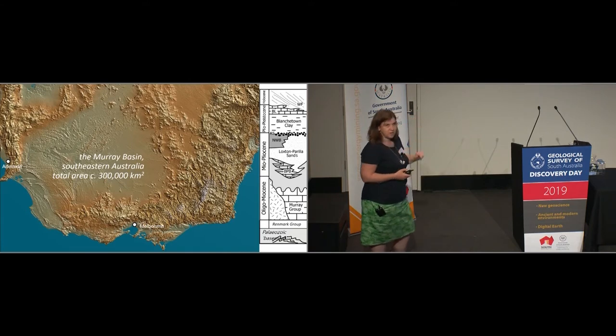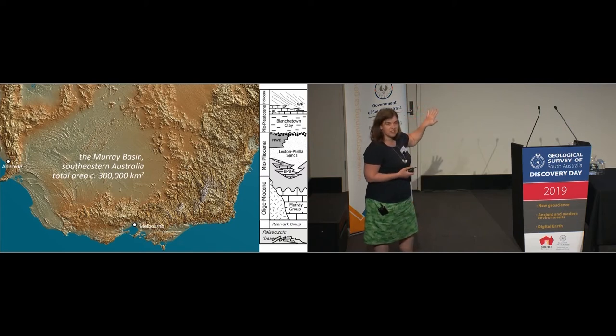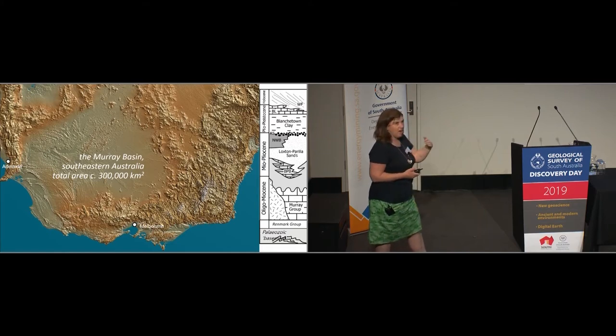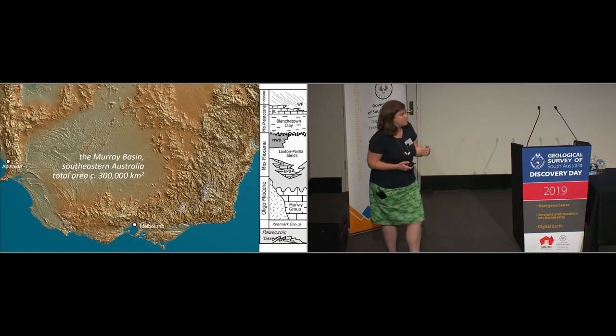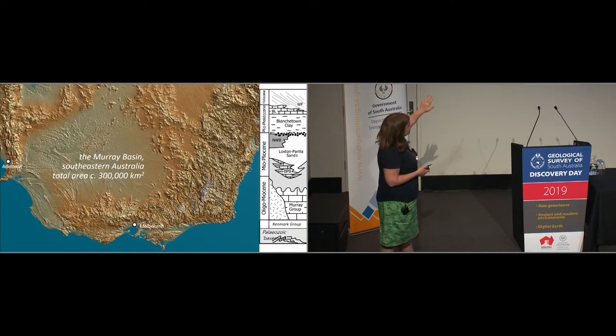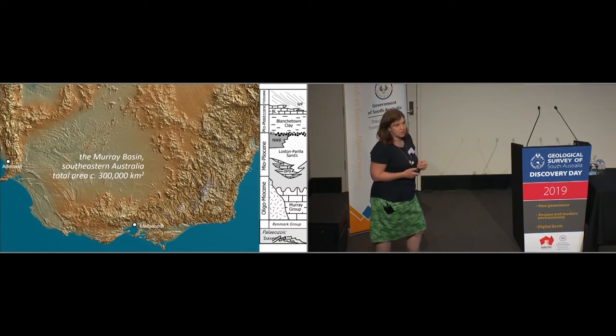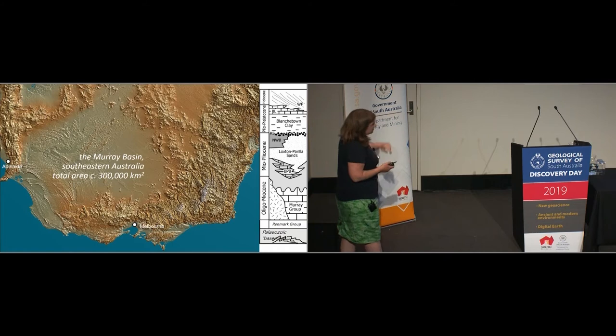One of the catalysts for this particular project was the availability of this topographic dataset shown here. This is shuttle radar data taken by NASA, released nearly 20 years ago in 2000, with subsequent higher-resolution versions. The sudden availability of this meant we could really start to see amazing detail in the features of the Murray Basin, which are very difficult to see at outcrop scale. Anyone who's driven around the Murray Lands in South Australia knows that it's pretty flat.